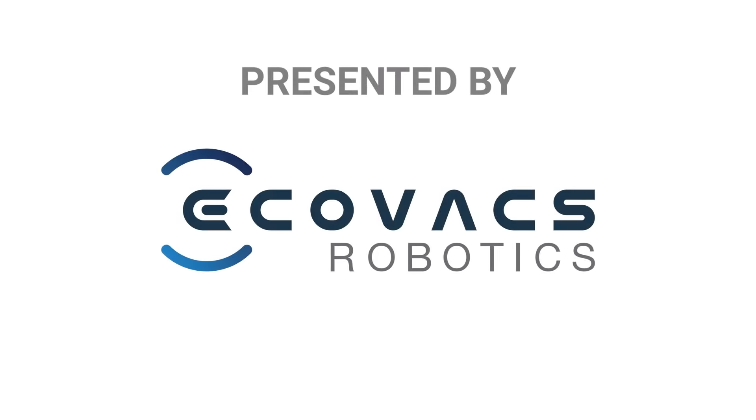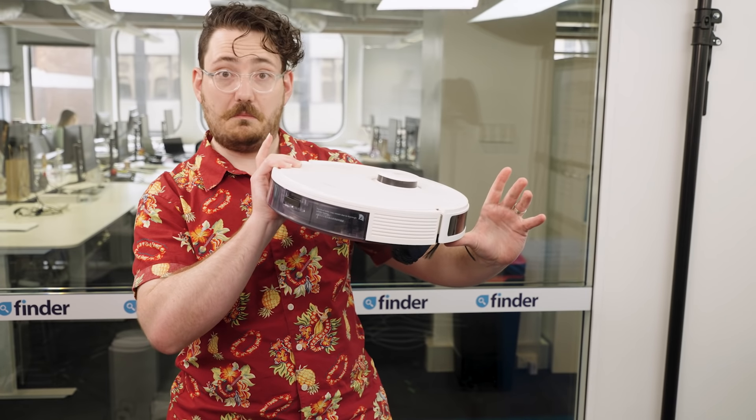We've partnered with Ecovacs to test your knowledge and to chat about some of the biggest myths and must-knows surrounding robot vacuums. We'll be using this Ecovacs D-Bot N8 Pro as a little test subject during this video, but there are other options out there.